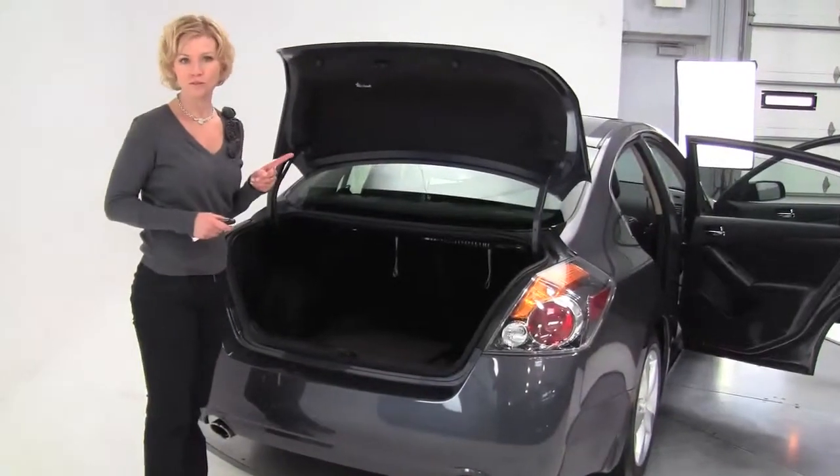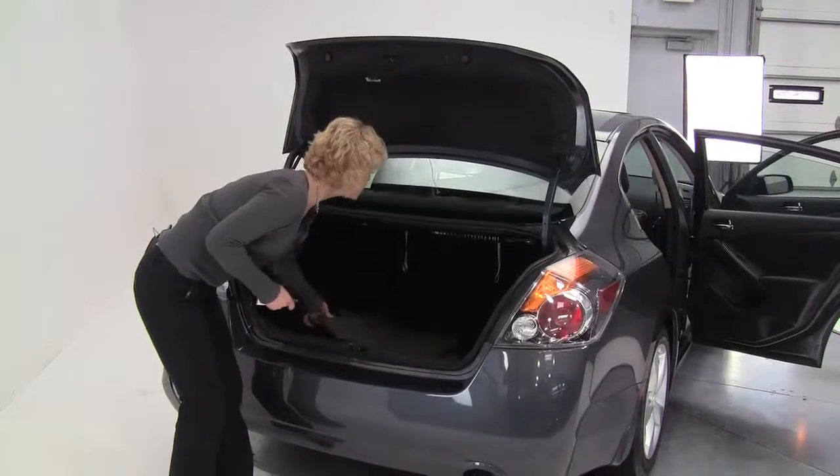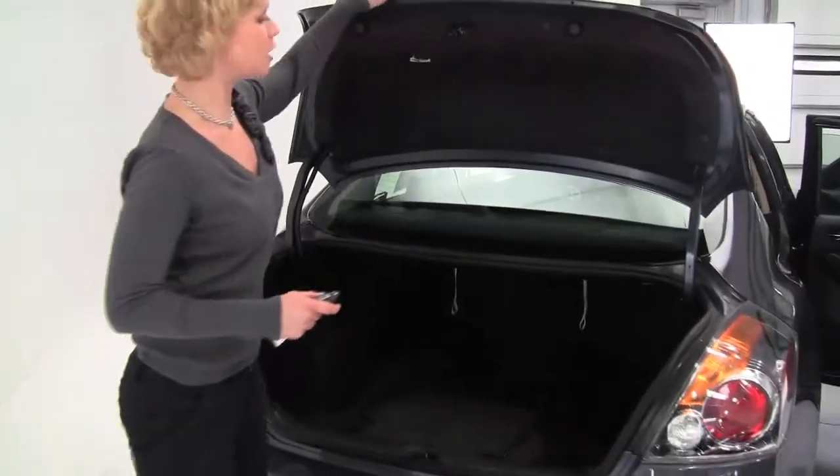This is ultra clean. This is a one owner vehicle leased originally right here at Feldman Nissan. Full set of carpeted floor mats, cargo area net there on the side. Those seats will go forward 60-40 split should you need any additional cargo space.